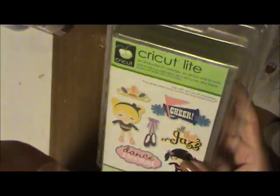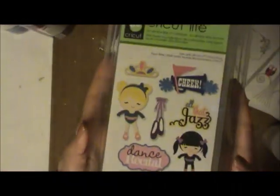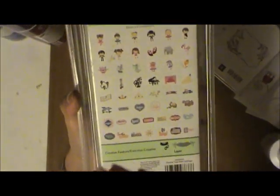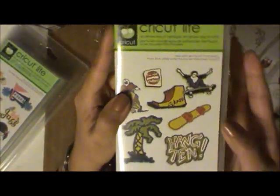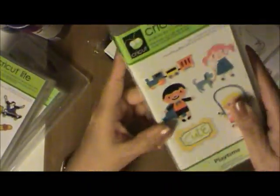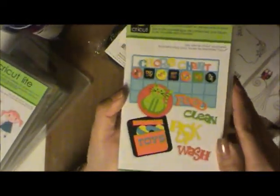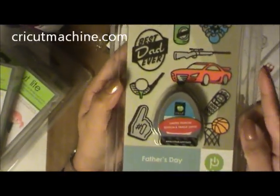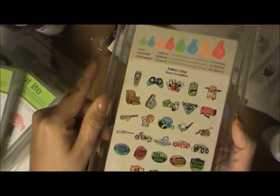At Walmart they had this cartridge for $20, so I got this one - it's Twinkle Toes, I love it, it's so cute. I also got Playtime, which I ordered on eBay. I couldn't resist - I got the Chore Chart, and this one I got from Cricut.com. This one is Father's Day and it has so many cute things.